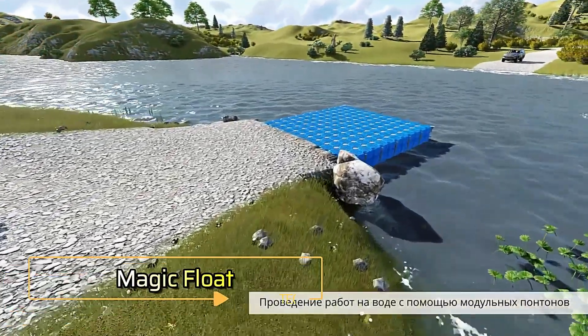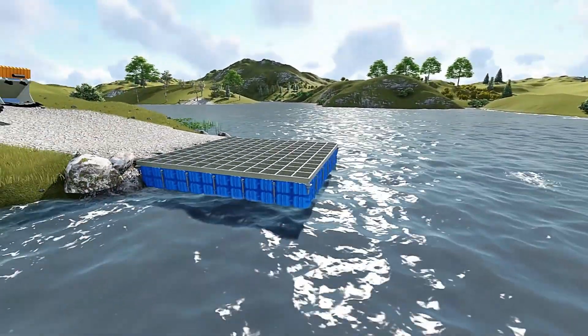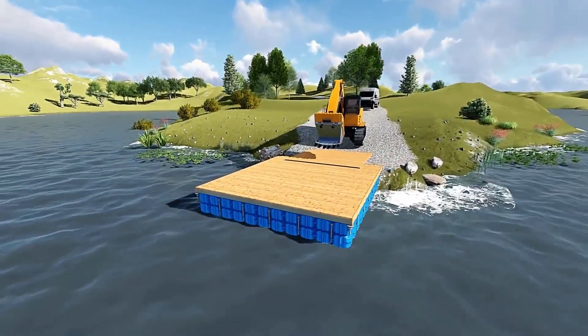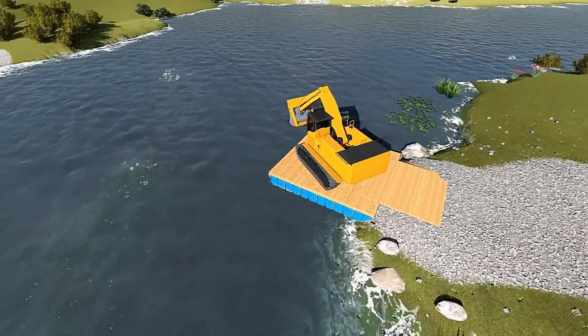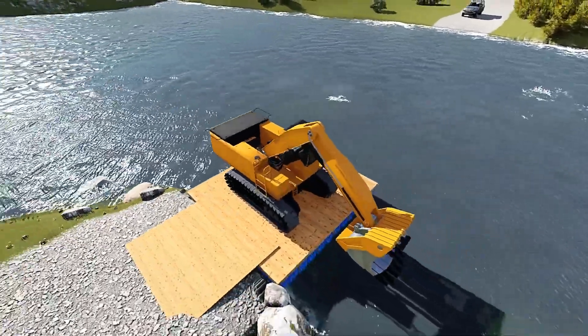Magic Float. If you're running out of space on the pier, Magic Float blocks are the perfect solution. These innovative blocks function like giant Lego pieces for adults, making it easy and enjoyable to create your floating platforms. In just one hour, you can assemble a 10 square meter platform, even without prior experience.